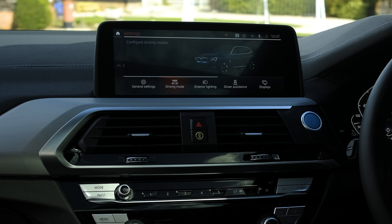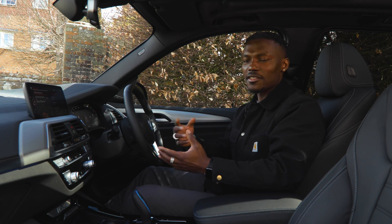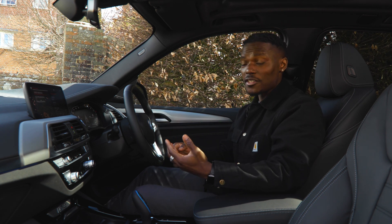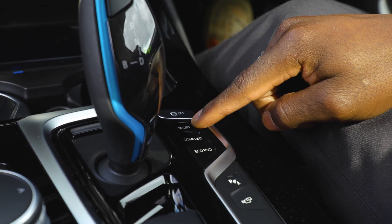Coming out of general settings, at the bottom we have driving mode. Here you can select sports mode, or individually change settings to your taste. You've got Eco Pro and energy recuperation settings, or you can just press the quick buttons for Sport, Comfort, and Eco Pro.